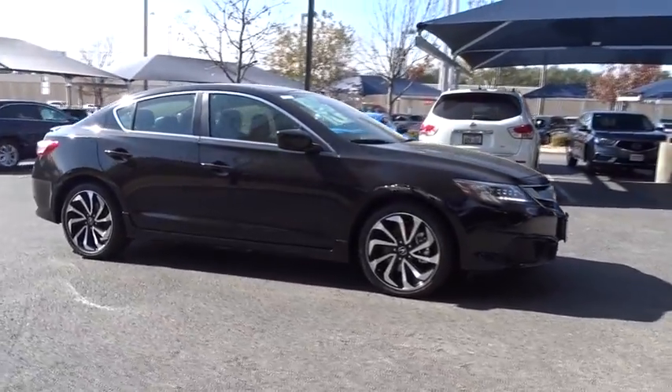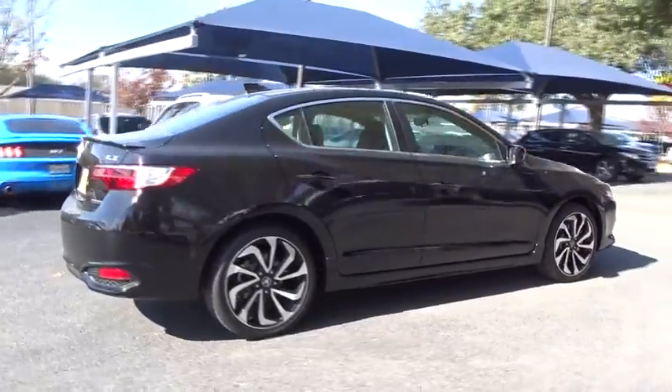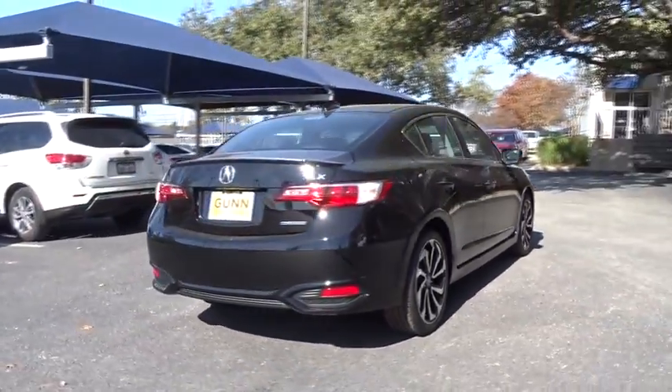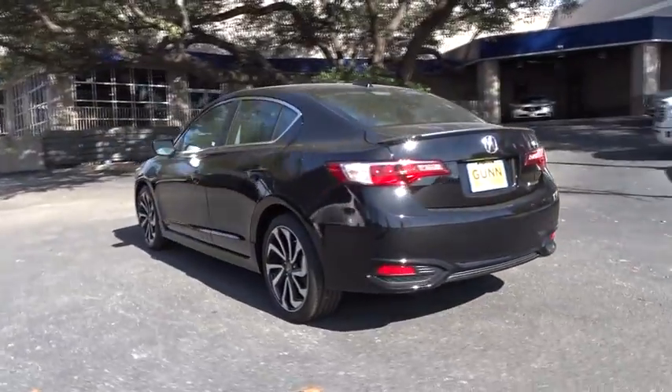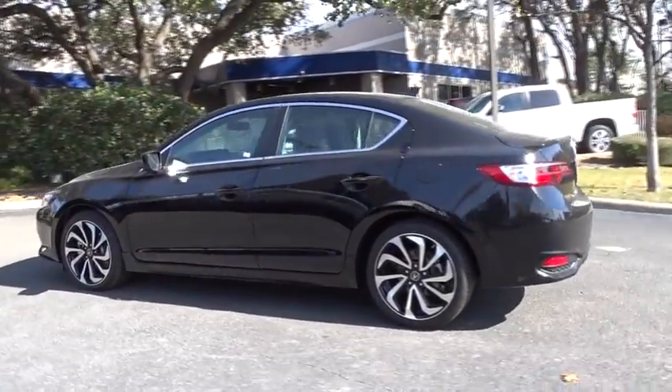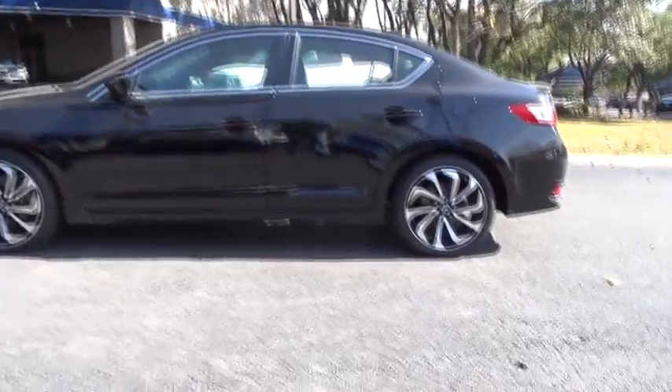2018 Acura ILX. The luxury in the new Acura ILX includes leather heated seats and a powerful array of voice command and high-end technological advancements, while being powered by a high-performance engine that propels this compact sports sedan quicker than you may expect.